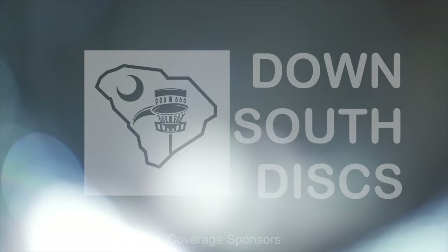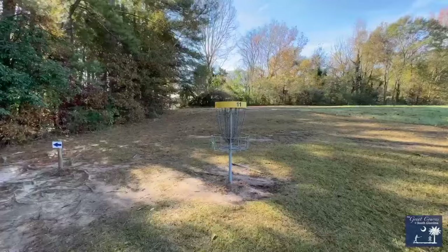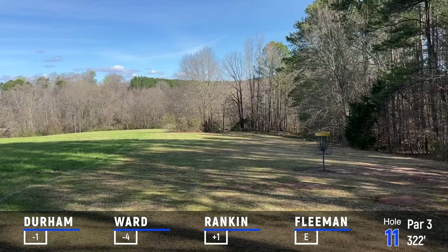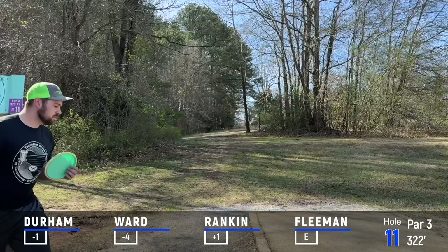Hole 11 is a 322-foot uphill par three. We didn't add too much spiciness to this, because this hole is pretty difficult as it is, but to the right, the tall grass is hazard — so if you push a shot trying to reach the basket, it's easy to turn one over and land in the hazard. That's a great throw from Reed there, but he caught a limb. It seems like it's a good shape for a left-hand player. That tree right there is right in the way.